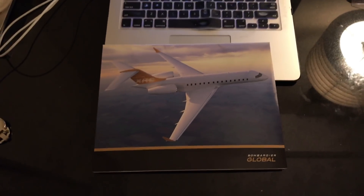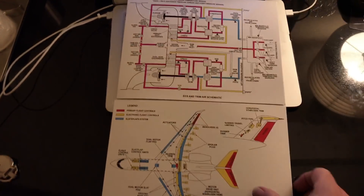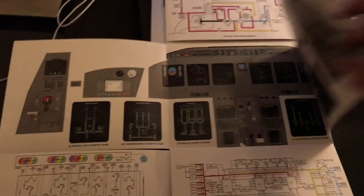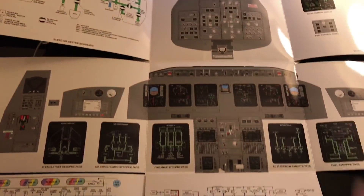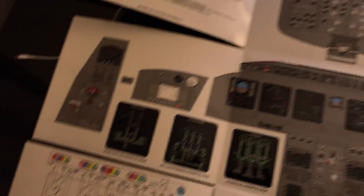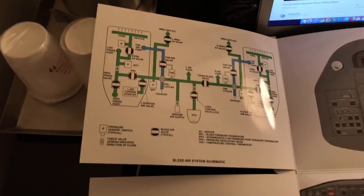I was just up in Montreal, Canada, doing my annual training at the Bombardier training facility, and they give you this training guide. I get one every year. What it is, is a fold-out of the aircraft cockpit so that you can familiarize yourself with the various switches and the locations of the different instruments. It also gives you schematics of the aircraft.